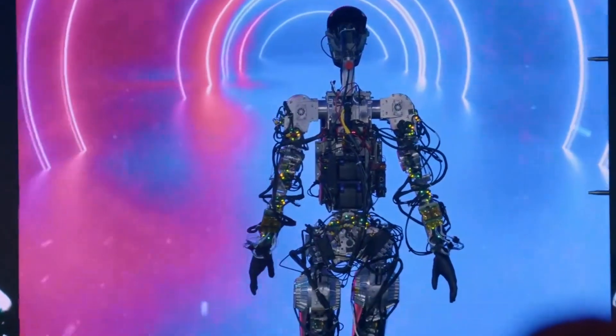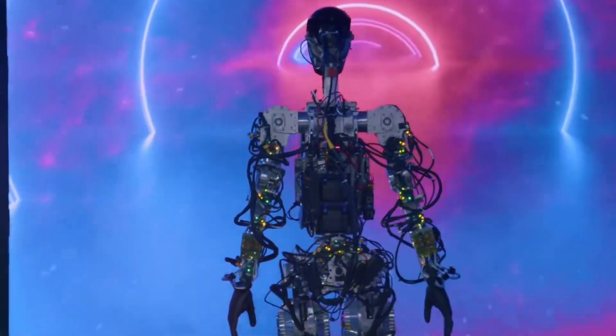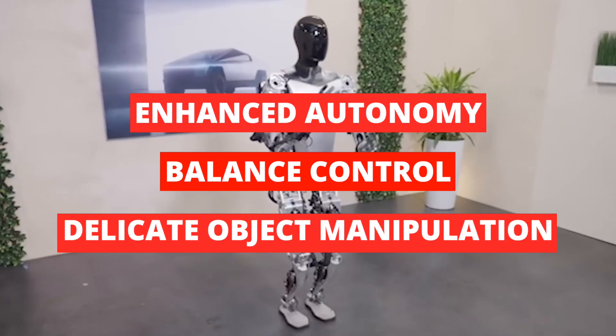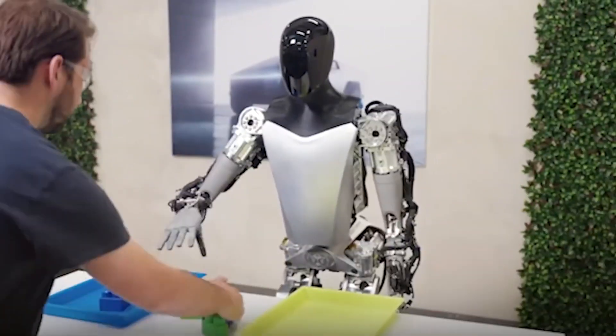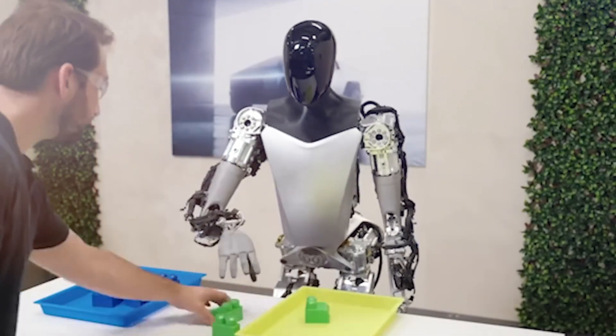Tesla's Optimus Gen 2 is a groundbreaking development that has left an incredible mark on the automotive and robotics industries. Its enhanced autonomy, balance control, and delicate object manipulation capabilities position it as a front-runner in the race towards creating more advanced and user-friendly humanoid robots.